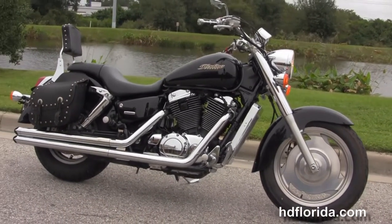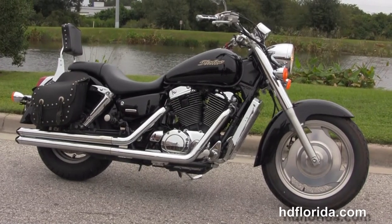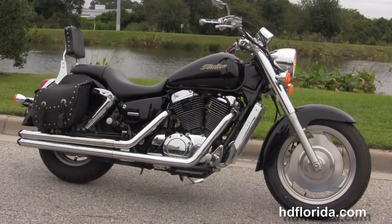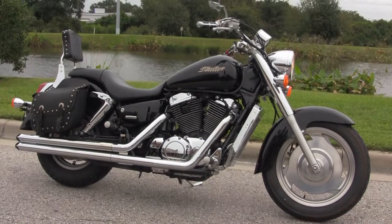We're rated number one in customer service, have over 1,200 new and previously enjoyed motorcycles for you to choose from, and we ship used bikes anywhere in the world. For more information on this bike, click the link below, and to see the rest of our great inventory, visit us at tampaharley.com. We're always open 24-7, and remember to have one rocking, smoking, badass Harley Day.